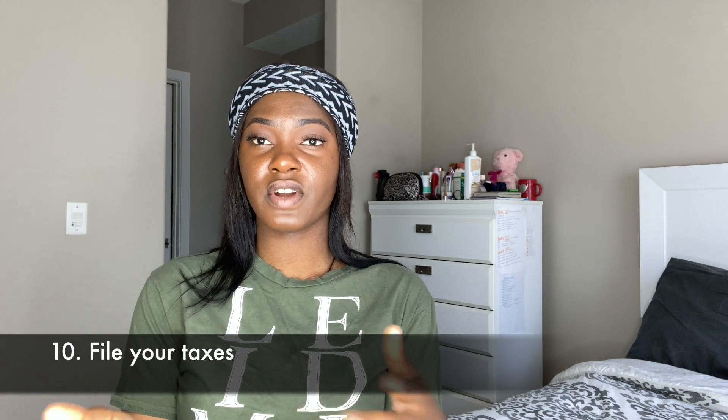Number ten is to file your taxes. For example, if you worked in 2019 and it is now 2020, you need to file your taxes from the previous year. That way you can get some money back from the government, and it's just good for your record as a resident.